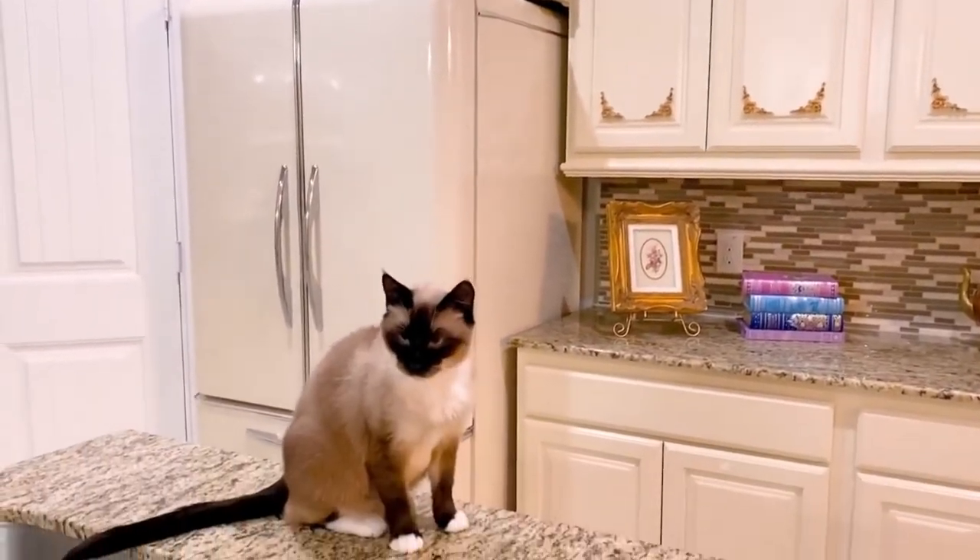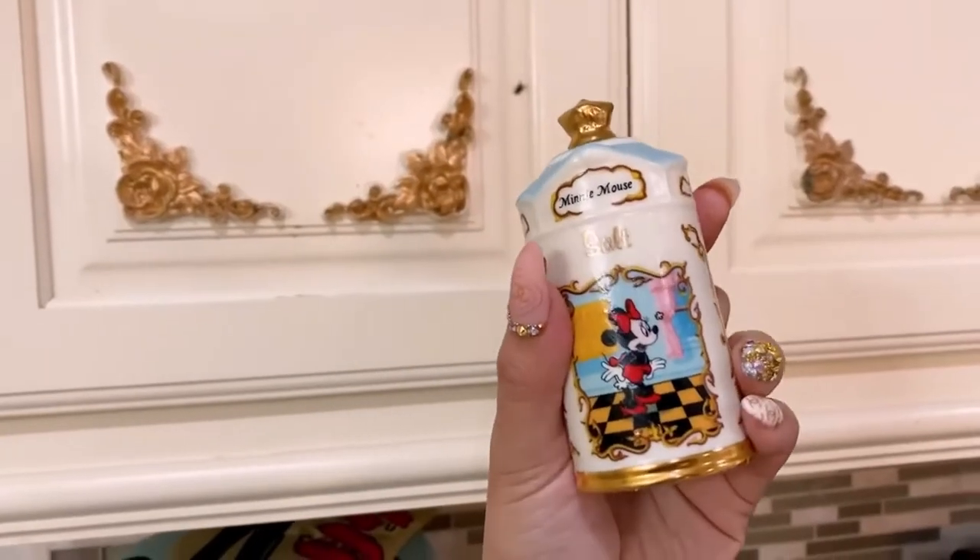There are fairy tale books placed on the shelf to add to the royal theme. The cabinets were painted by her mother to match the theme with cute little gold details that completed the royal look.